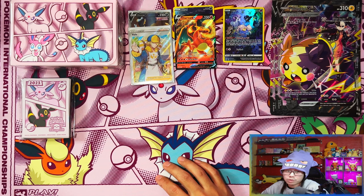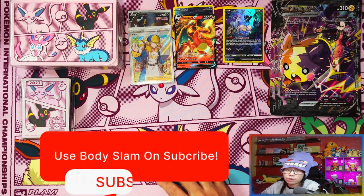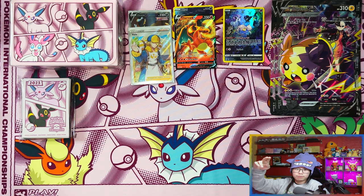If you enjoyed this video and stuck with me to the end, I'd appreciate if you can leave a like, subscribe, and turn notifications on for more. When we reach 500 subscribers I'll be doing a giveaway for a Scarlet and Violet elite trainer box. Peace!